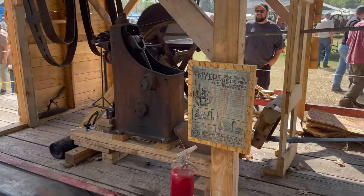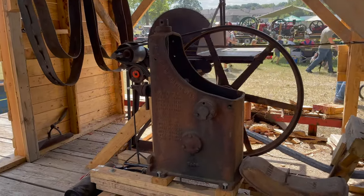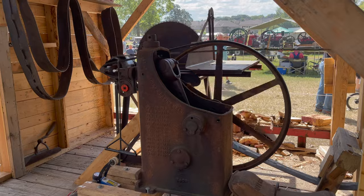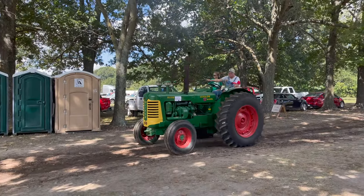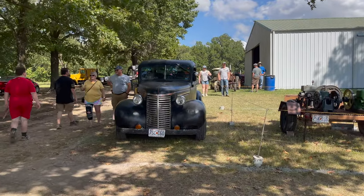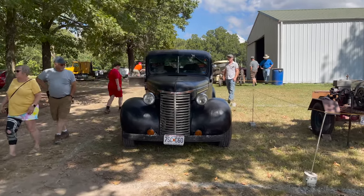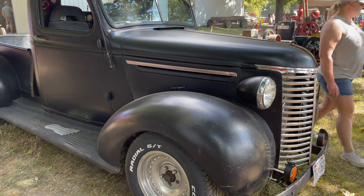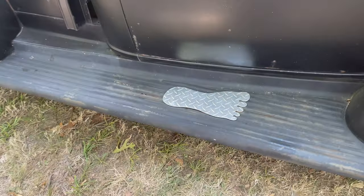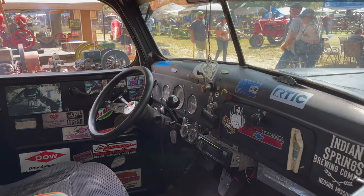Let's go walk around the other side. So that's the pump. Got a 30s — I'm guessing — Chevrolet pickup truck. Looks like it's got a nice stock. Might be Bigfoot's truck. Pretty cool. Do not pull. Okay, let's go walk over though.